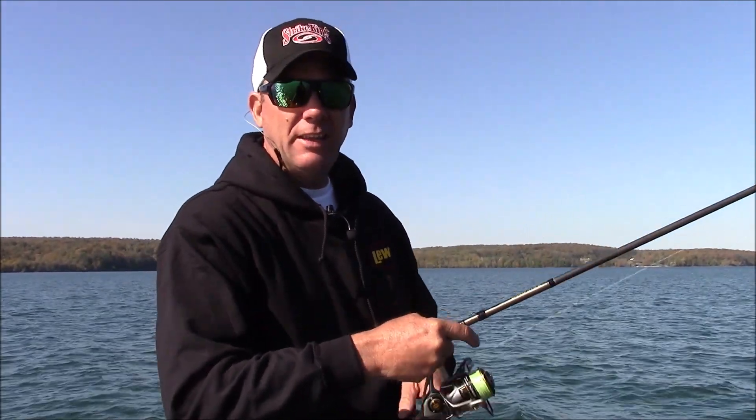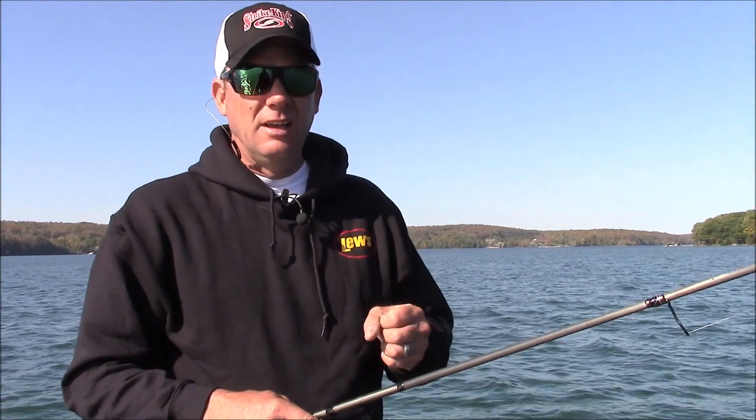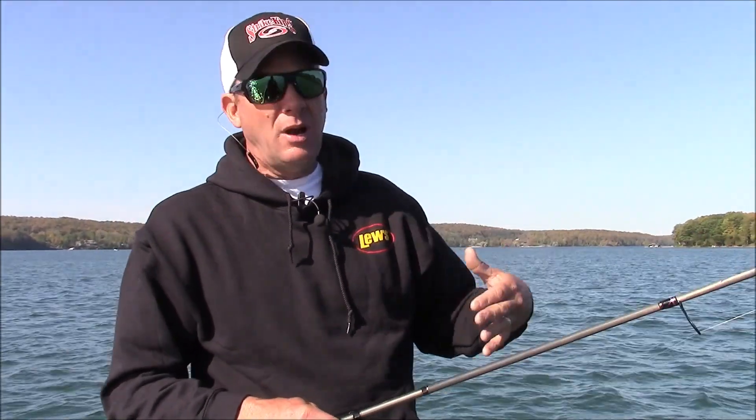The biggest thing is having good polarized glasses and really looking for them. When I see these type of conditions — a calm, sunny day — I want to look for them and make sure that I see them before they see me. If they see you, they're probably not going to bite.